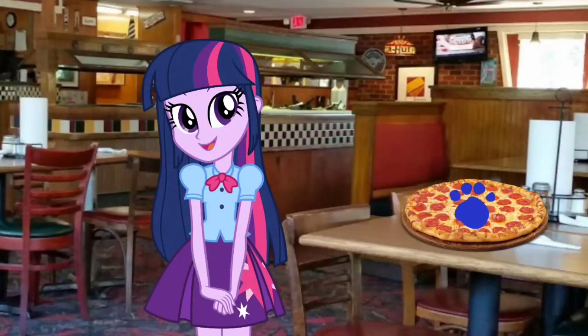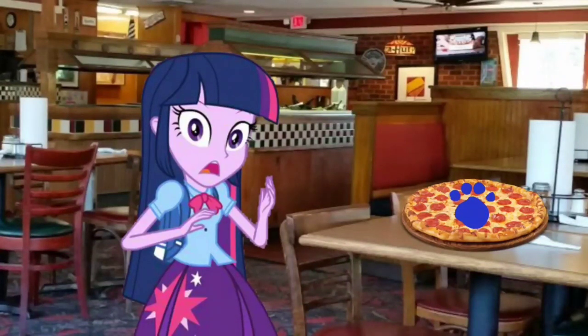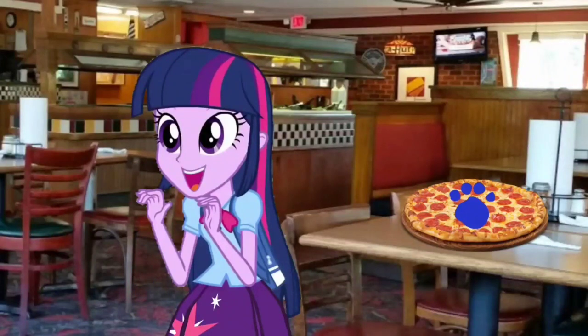A clue! A clue! You found our third clue right here at the Pizza Hut restaurant? Where is it? Right there — there is a clue right there on that pizza!